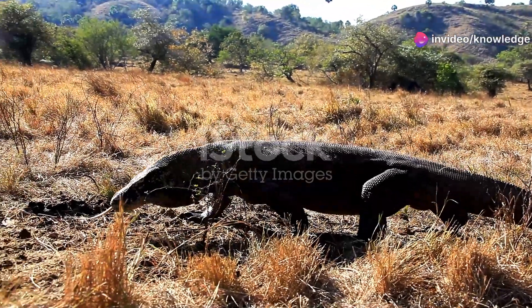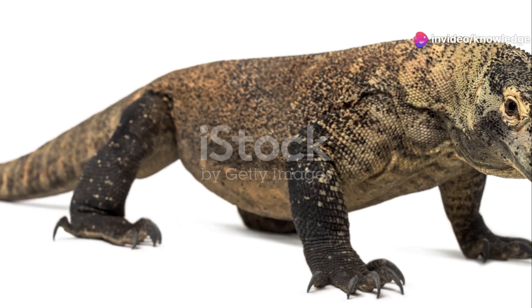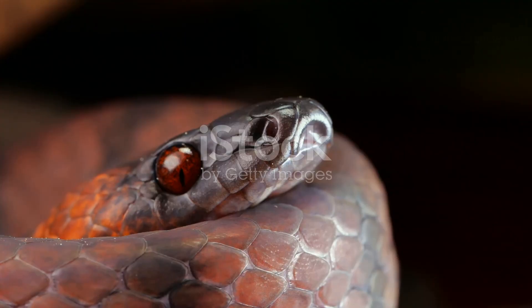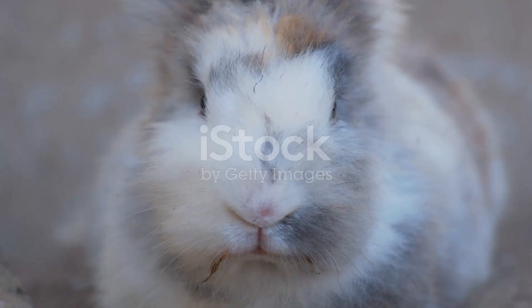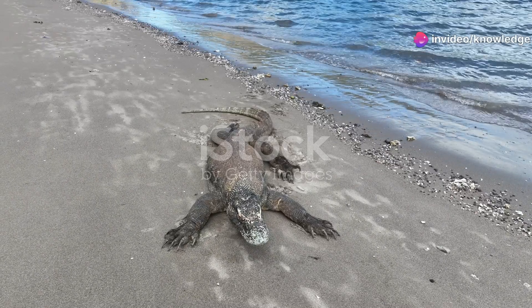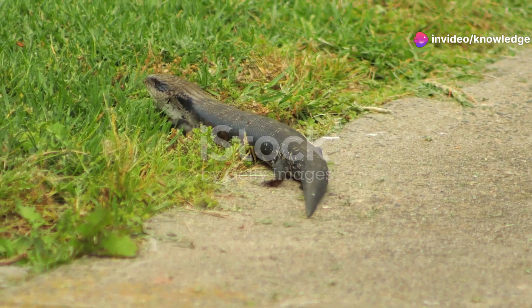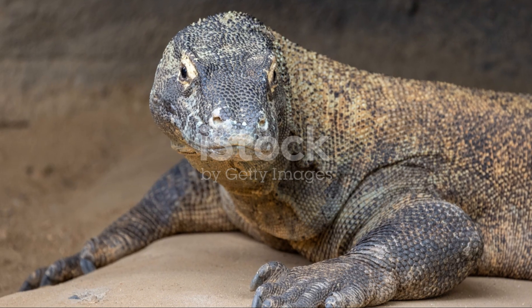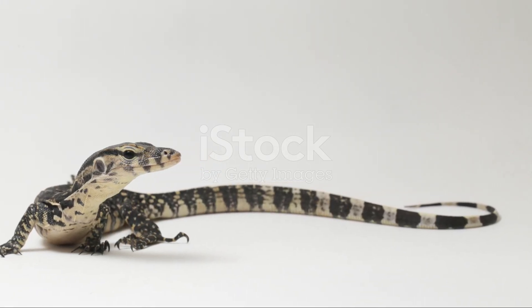The Komodo dragon relies heavily on its sense of smell. It uses its long yellow forked tongue, constantly flicking it in and out of its mouth to sample the air for scent particles. These particles are then transferred to the Jacobson's organ, allowing it to detect carrion or prey from astonishing distances. Other monitor lizards share this incredible smelling ability — the forked tongue and Jacobson's organ are key tools, constantly tasting their surroundings.